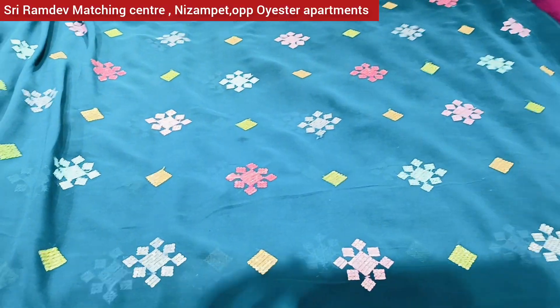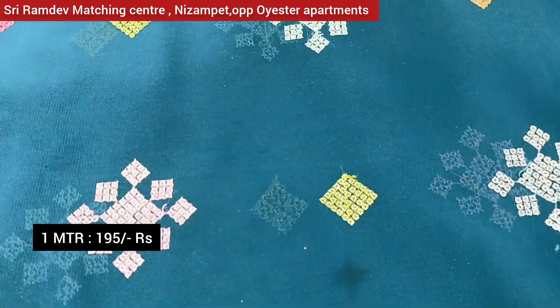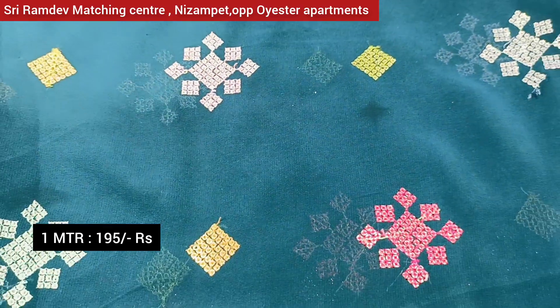We also have sequence patches in multi-colour. If you have a color blouse vest, it is easy to pair it. You can mix and change the saris. The price is Rs. 195.